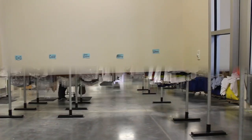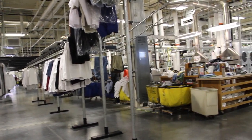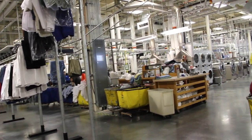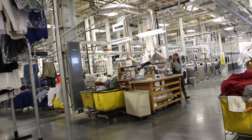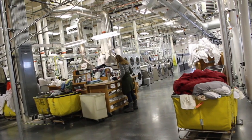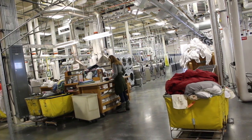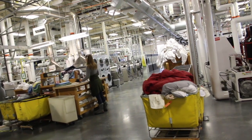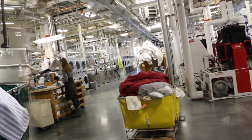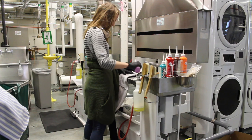The items are then separated into bins and taken to the back. All items getting washed or dry cleaned then go through spot checking, where an employee can use special chemicals to hand scrub out any stains or marks that the machines may not be able to remove.